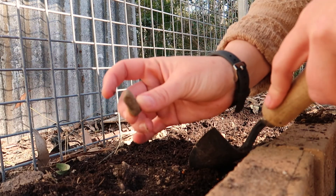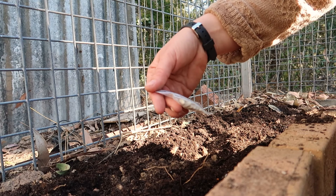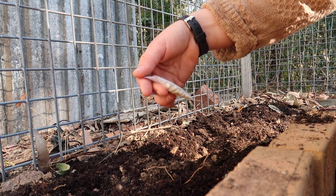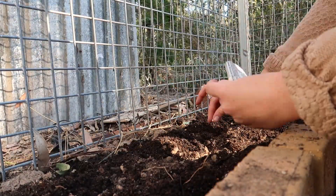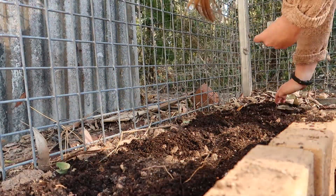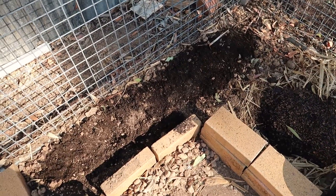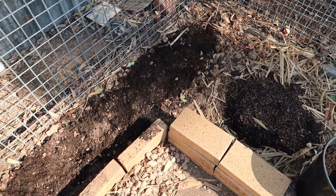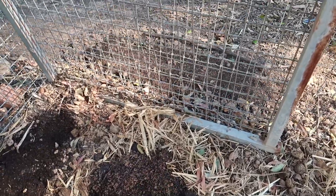The beans need to be planted 20 millimeters deep and about 15 centimeters apart. So they're all done — I'm going to give them a water and then pop over to the other side of the fence to do the Purple King.